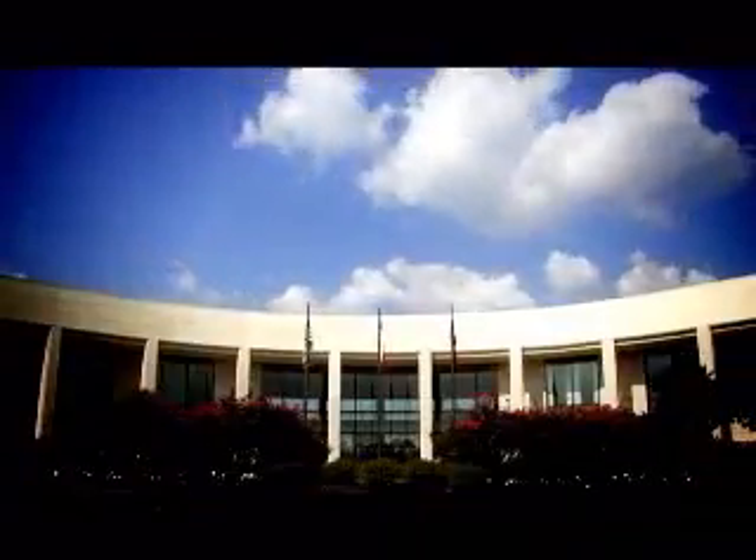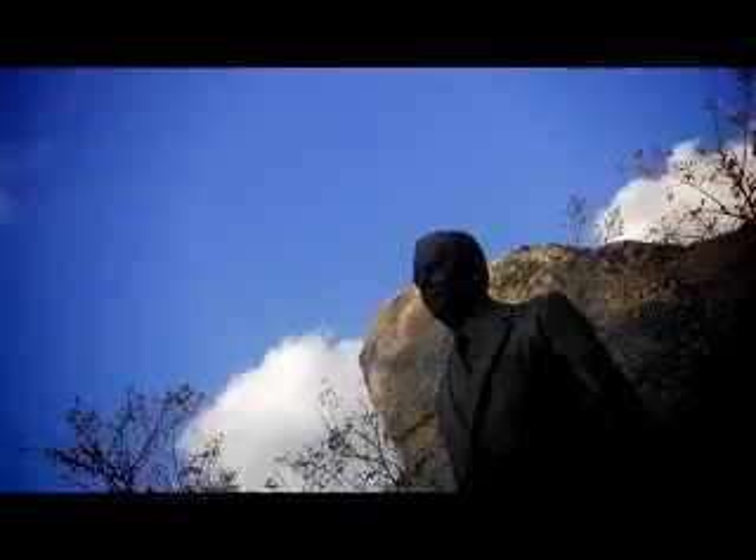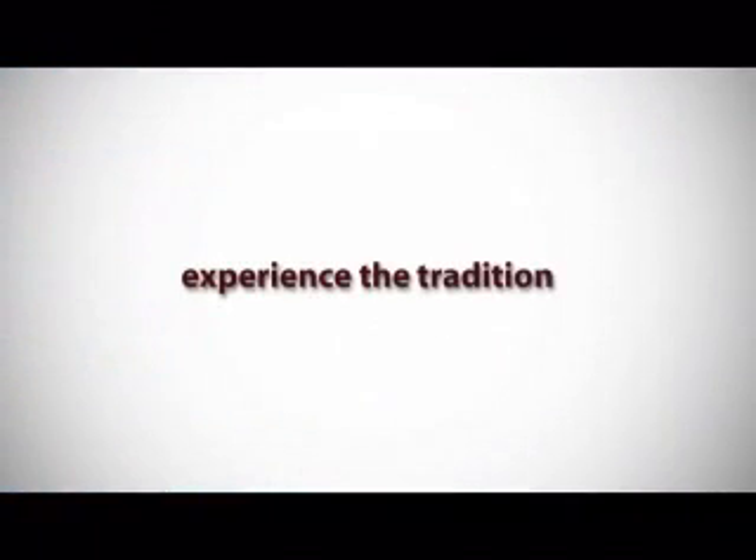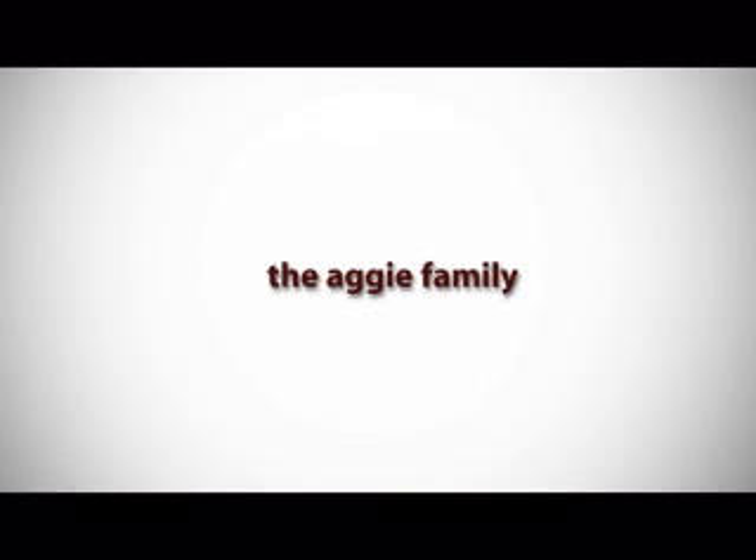If you're looking for an education from a world-class university that provides you an opportunity to do more than sit at a desk all day, one of our programs may be right for you. Experience the tradition. Experience the education. Experience the Aggie family. Thanks and Gig 'em!